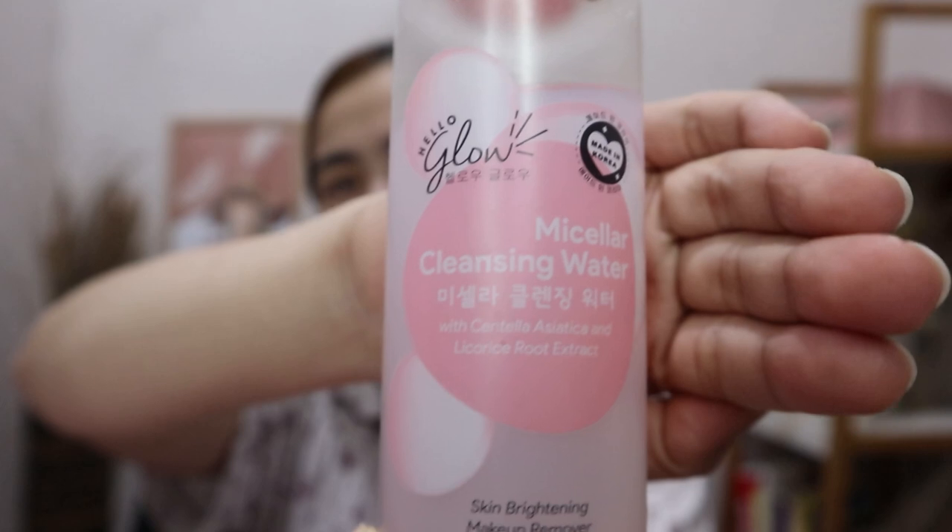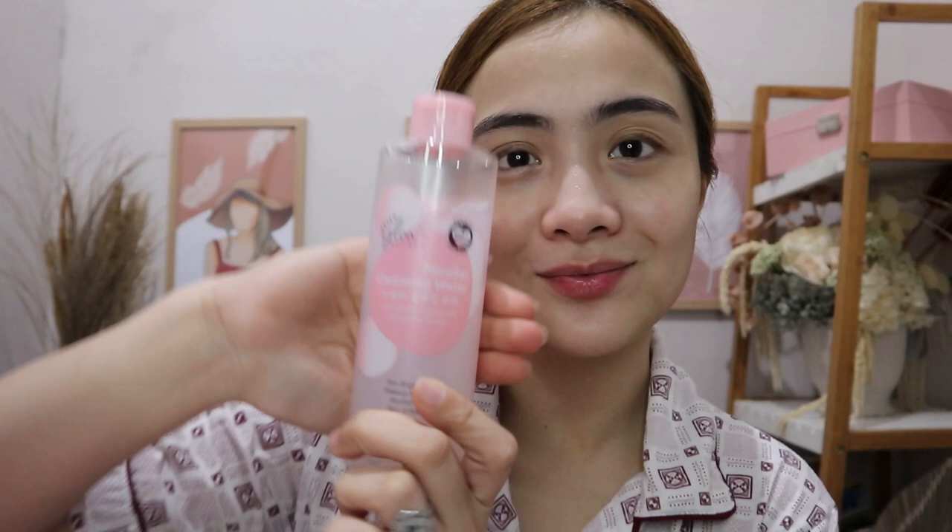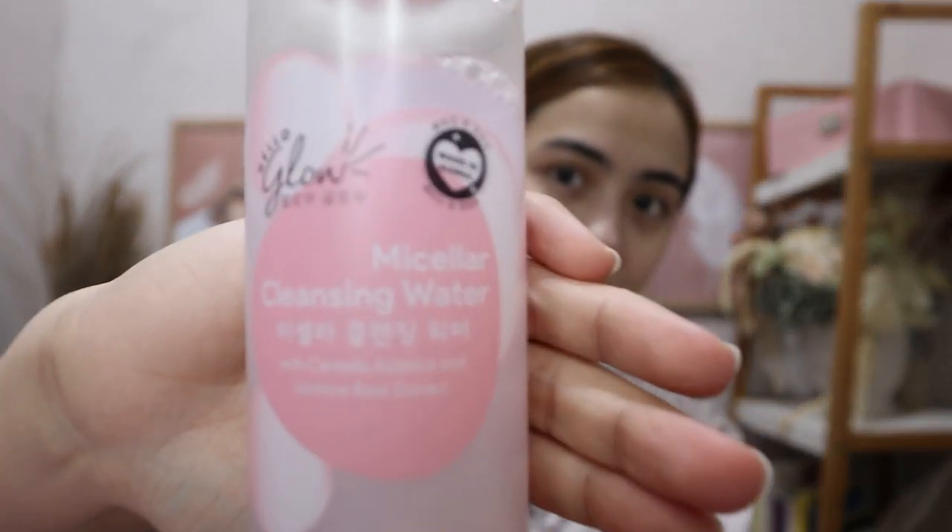Mapapansin ninyo na medyo — yun na nga — dry na talaga yung face ko right now. Sobrang pagod na siya. So I'm cleansing it right now with this cleansing water. And good thing kasi this one brightens our skin and then makeup remover na rin siya at the same time. Plus, alcohol free and non-irritating. As I applied it right now, sobrang bango talaga. Ang cute pa ng packaging. Hindi ko napapakita yung cotton, pero medyo madume na talaga siya — so just imagine, nasa bahay lang ako ha, pero medyo madume talaga ang face ko.